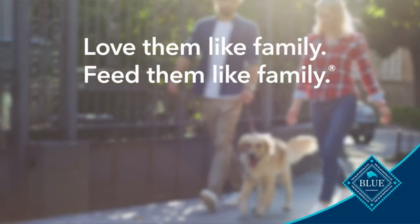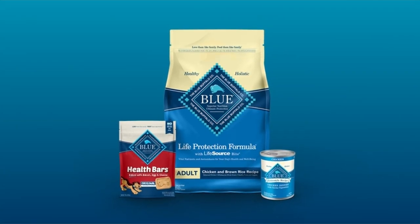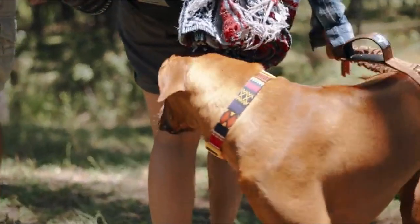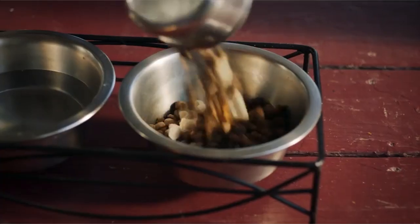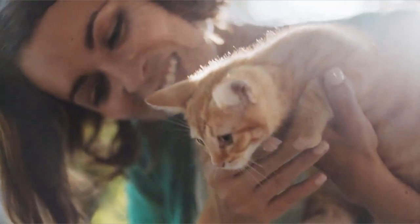Dogs are individuals, says Carol Osborne, a veterinarian at the Chagrin Falls Pet Clinic in Chagrin Falls, Ohio. What works for dog A might not work for dog B. Examine your pet to see if a food is suitable for him or her — your pet is a reflection of who you are. I have prepared this video guide for the best dog food, so let's get started.